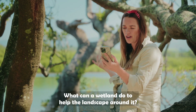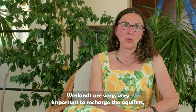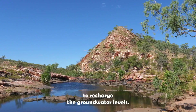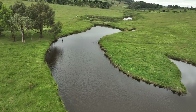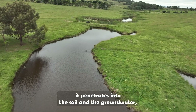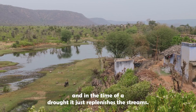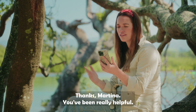What can a wetland do to help the landscape around it? Wetlands are very important to recharge the aquifers and recharge groundwater levels. During the time when you have plenty of water, it infiltrates into the soil and groundwater, and in times of drought it replenishes the streams. Nature works for us, basically. Thanks, Martina — you've been really helpful.